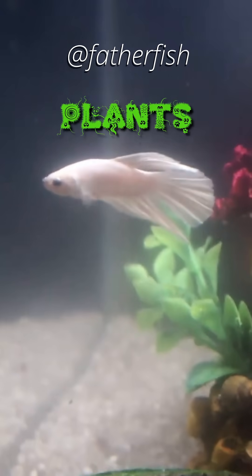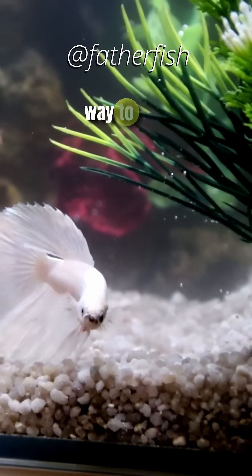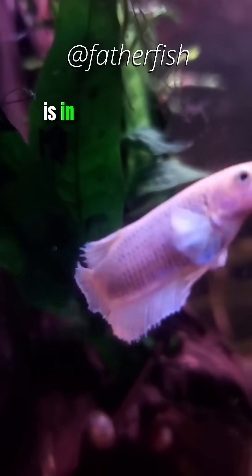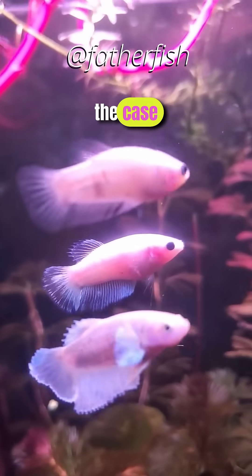You don't have enough plants in it. You probably have gravel in the bottom, which means there's no way to trap and contain nutrients as they precipitate. All of the waste is in the water column 100% of the time. If you have gravel, that's the case.